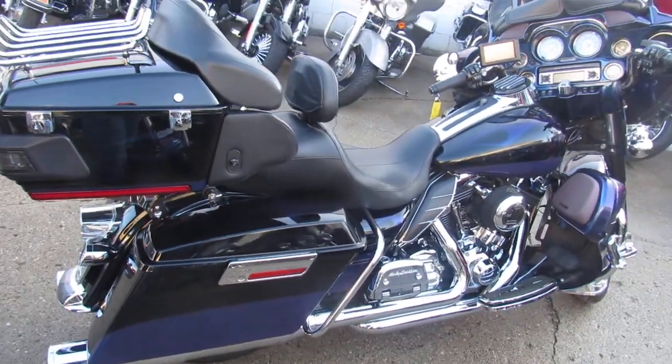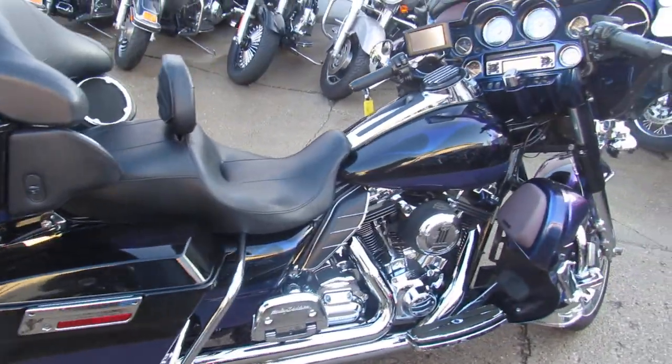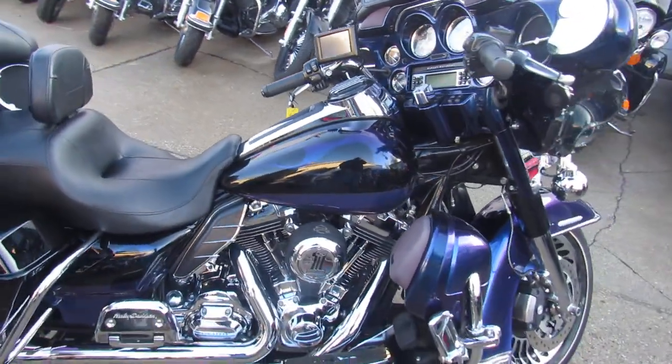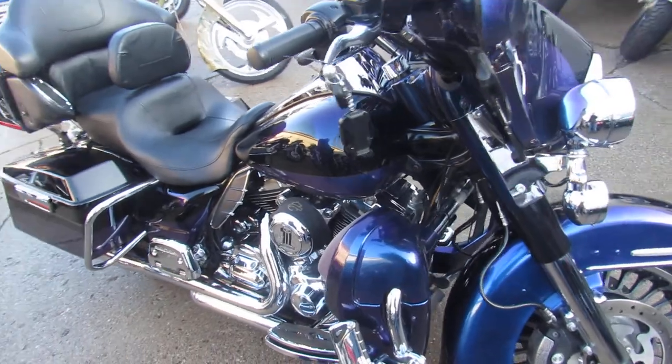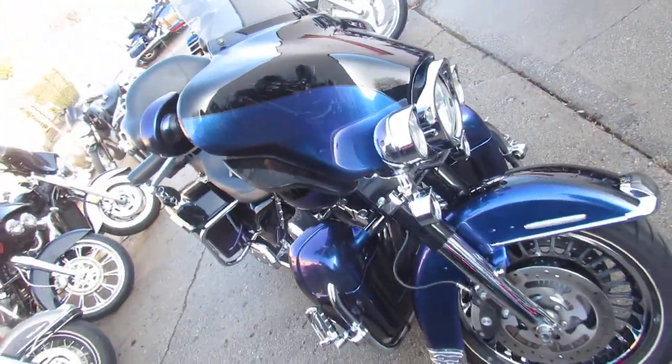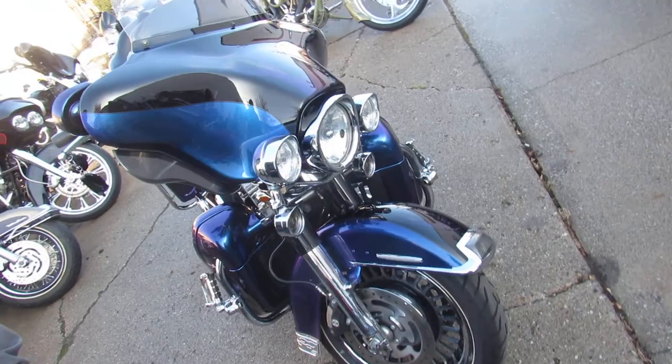I'm going to show you one really cool one today. It's a used 2010 Harley Ultra Limited Electroglide for sale for only $12.9. Check out this 2010 Harley-Davidson Ultra Limited Electroglide in black ice. This is a cool color, it turns heads.